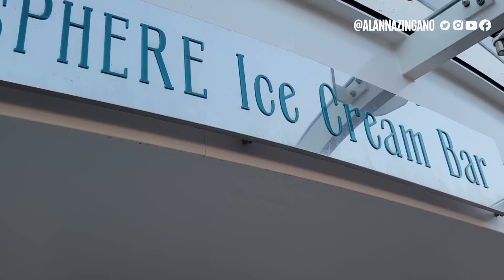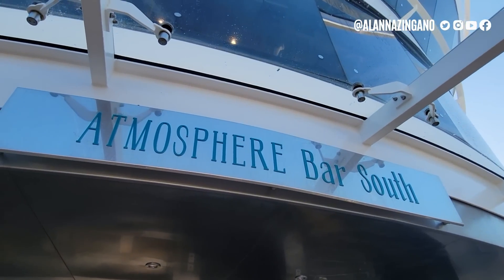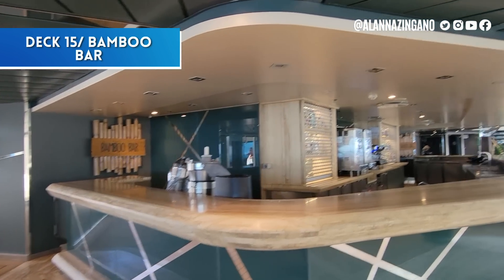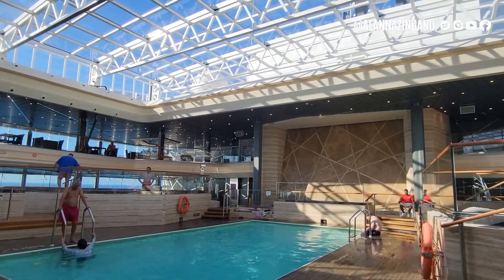Go ahead and stretch those thumbs and hit the thumbs up button if you're enjoying this video — it helps the YouTube algorithm so everyone can have a great vacation! There's also a snack section here with ice cream, and the Atmosphere Bar South where you can grab extra snacks and crunchy french fries by the pool.